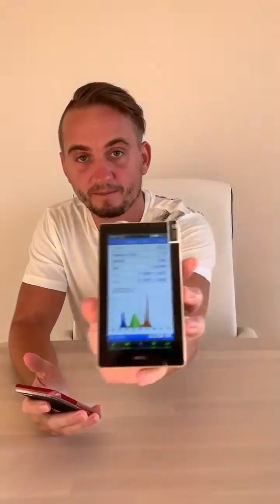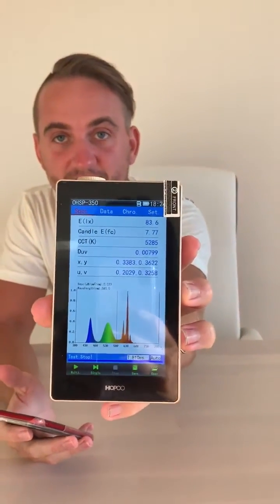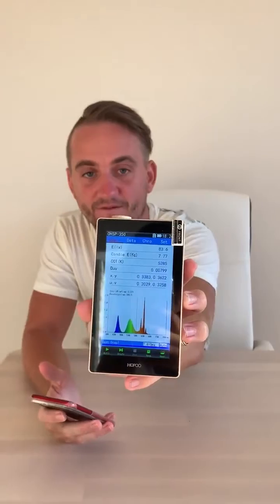I've got my iPhone here — as you can see, no night shift mode is on, so I'm going to test it with the spectrometer. Without night shift mode, that is the spectral analysis of that iPhone. As you can see, there's a huge spike in the blue and green zone — really bad for after dark, and during the day as well.